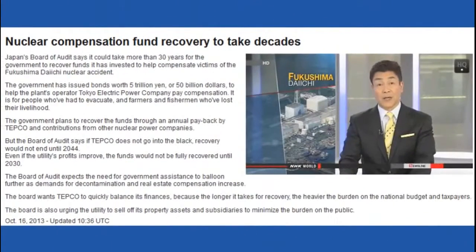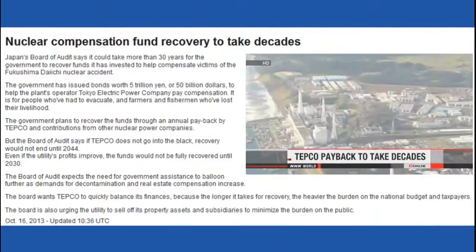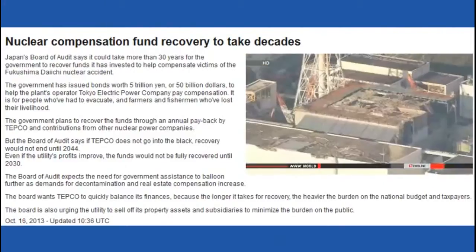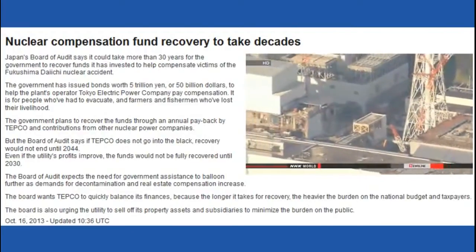The Japanese government has lent billions of dollars in compensation money to the operator of the disabled Fukushima nuclear plant. Officials now estimate it'll take decades to recover it. The government has issued about $50 billion worth of bonds to Tokyo Electric Power Company. The money is being used to compensate people who've had to evacuate their homes and farmers and fishermen who've lost their livelihoods.